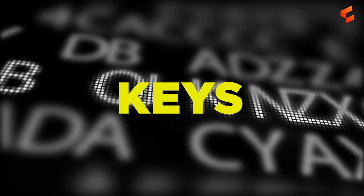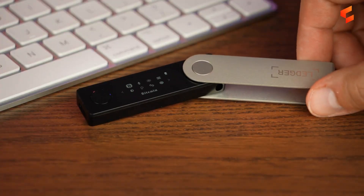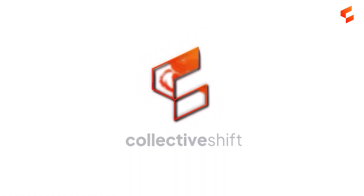All together now: not your keys, not your coins. Store your cryptocurrency in a crypto hardware wallet — an introduction to the top three. Brought to you by Collective Shift.